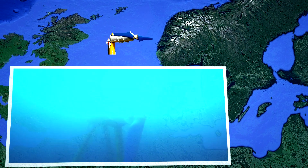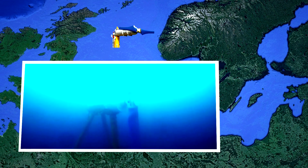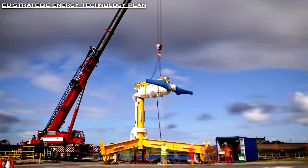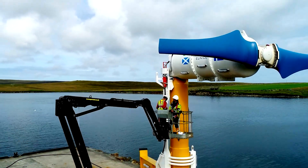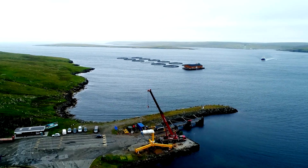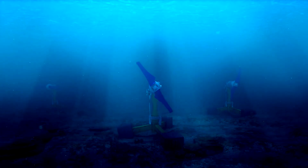Direct drive technology has reduced costs and losses so that the cost of electricity has been reduced by a third. The EU Strategic Energy Technology Plan for tidal energy has set a target of 150 euros per megawatt-hour by 2025, and the developers of UNITS have already surpassed this indicator. With scaling, the price of a megawatt could drop further and become competitive with fossil fuels.